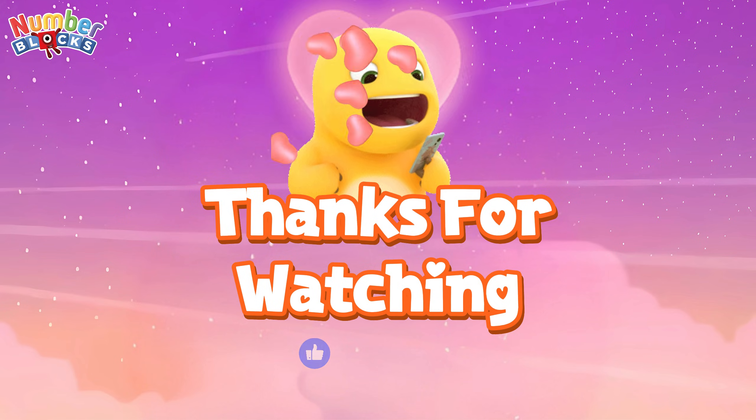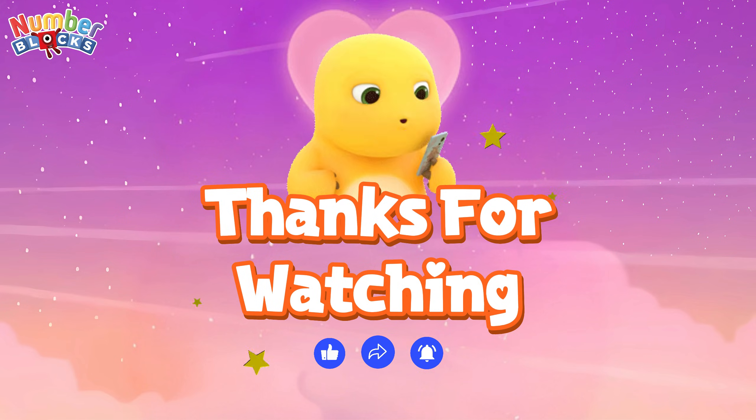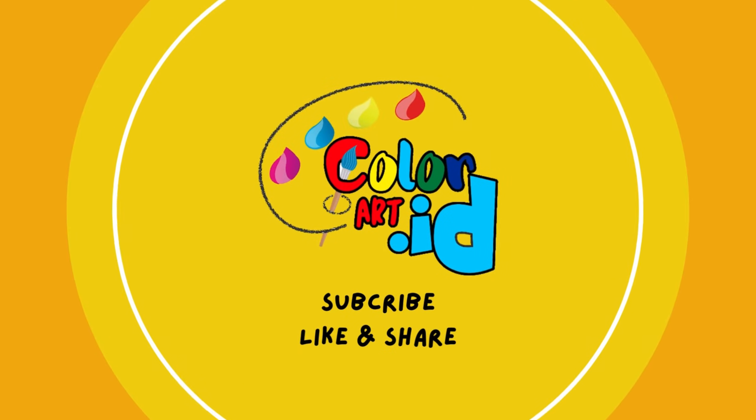Thanks for watching. Please like, share, and subscribe to my channel. ColorArt_ID.